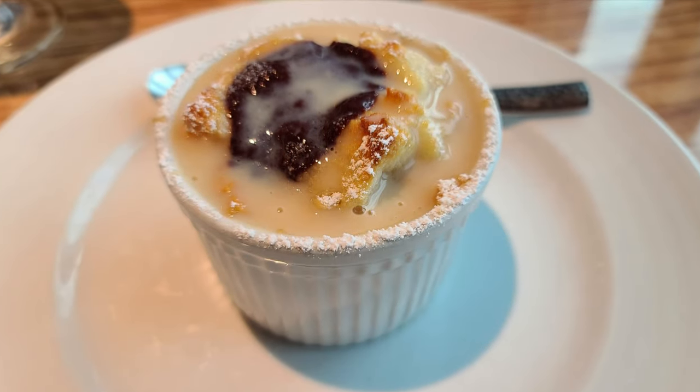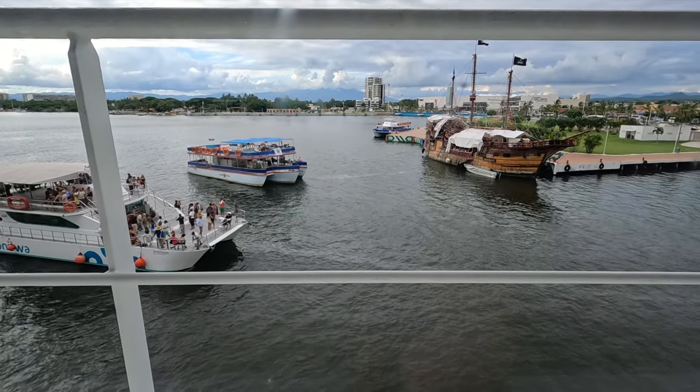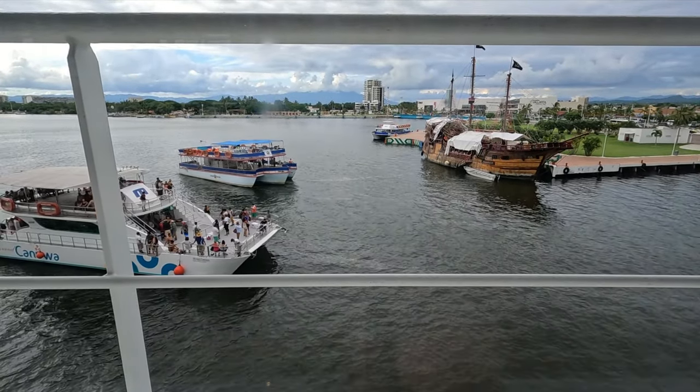For dessert, we all had the Bitter and Blanc — it's like a bread pudding with chocolate in it, and then they put a vanilla cream sauce on top. It was good, much sweeter than homemade bread pudding, more of a comfort food dessert, a little on the sweet side but really tasty. We were right by the window and it was nice — we saw the pirate ship sail away and all sorts of excursions coming in and out: catamarans, that sort of thing.